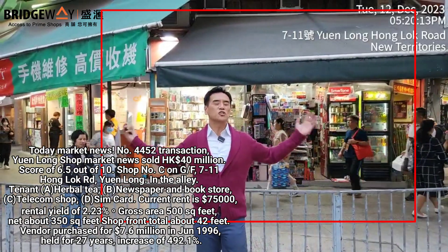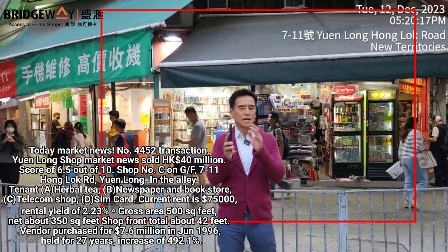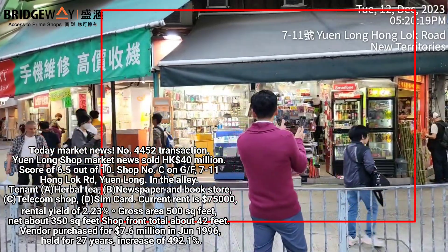Now in Yuen Long, these four shops behind me — today's news — sold for 40 million Hong Kong dollars. So it's about 10 million each shop.